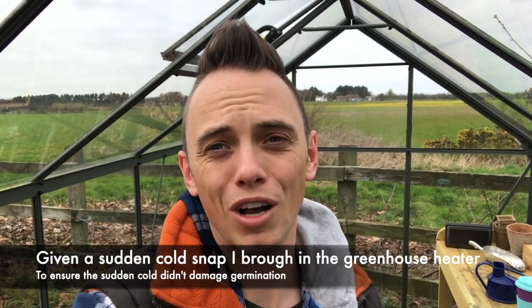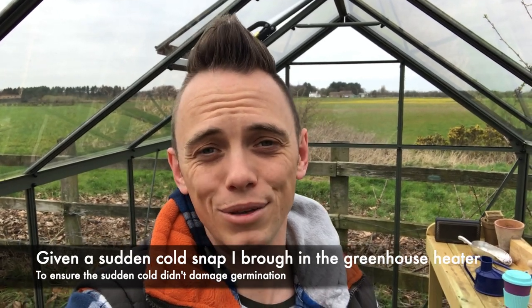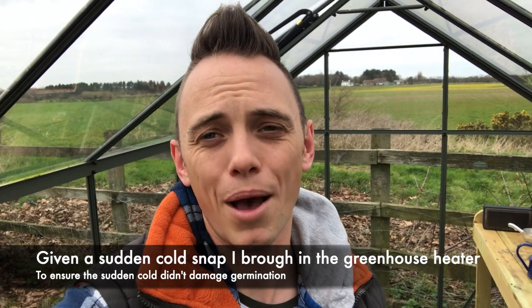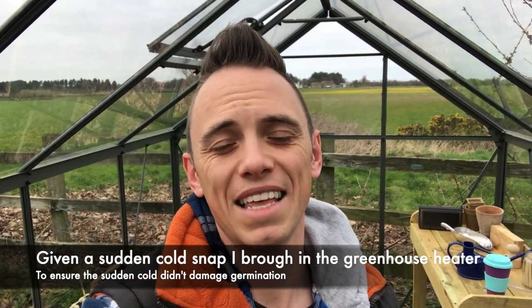Out in the greenhouse I did end up bringing in the greenhouse heater. There was a real temperature drop and I couldn't risk losing the seedlings that were about to germinate. So have a look down here — I'm going to walk you through the seeds that have taken on and started to germinate.